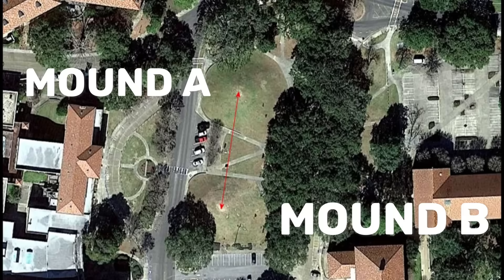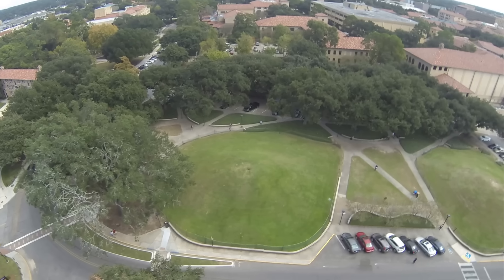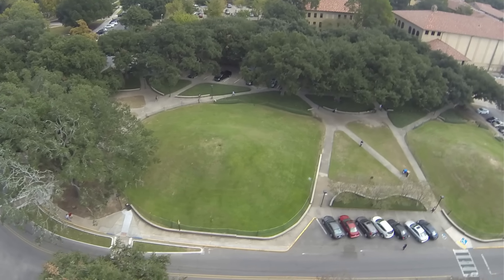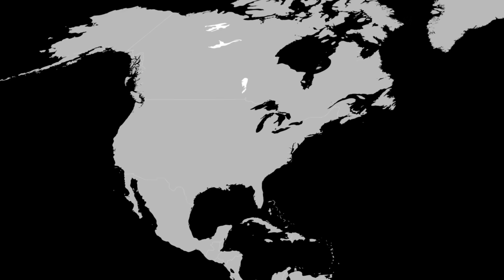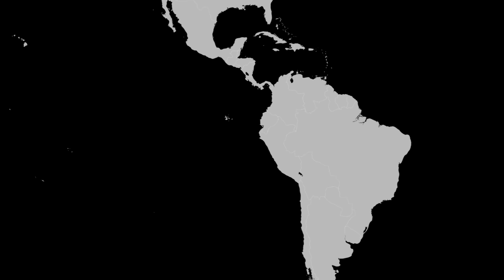These mounds are known simply as Mound A and Mound B. In a study published by a team from LSU and Yale University, researchers looked beyond the layers of these ancient mounds and revealed evidence of human activity that stretches back to the end of the last ice age. This makes them the oldest known man-made structures, not only in North America, but in the entire Western Hemisphere.